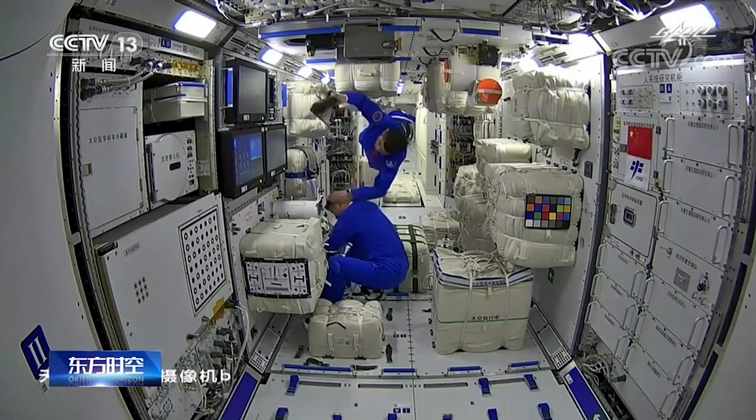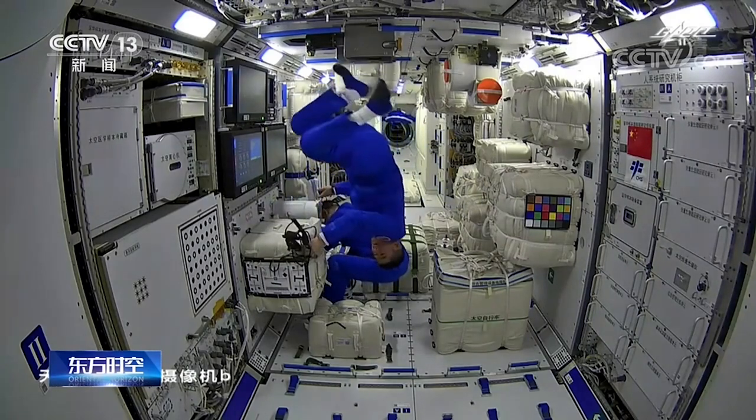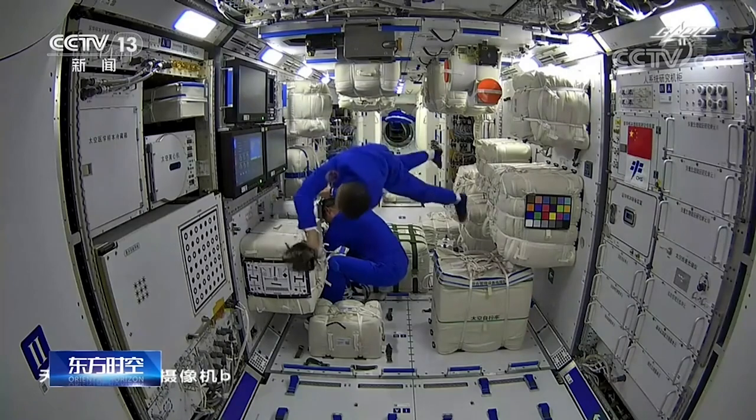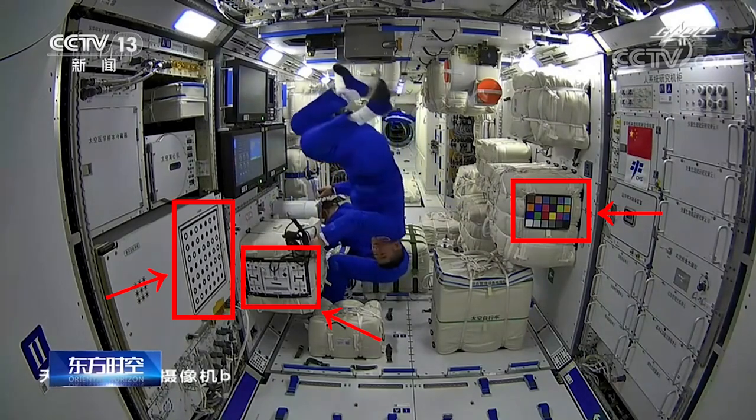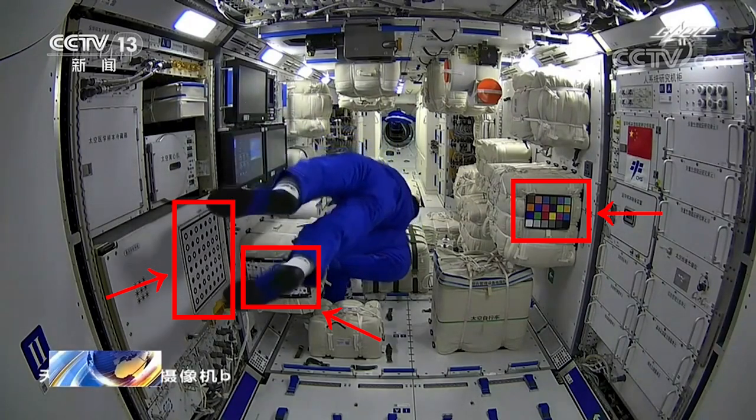The cameras on the Tianhe core module can be split into two categories. First, you have the commercial-grade cameras used inside the Tianhe core module — just inside the Chinese space station. The environment inside the space station isn't that different from using these cameras on Earth, apart from the weightlessness, which is why commercial cameras can be used. The Chinese have also put calibration frames inside to study the distortion that can happen when using these cameras in space, but in general, it's probably not that big a difference.